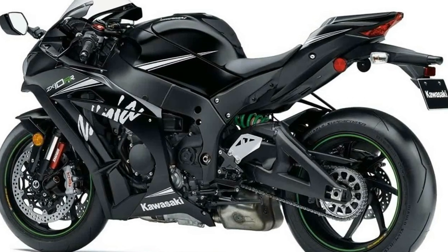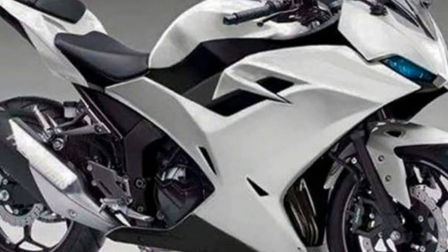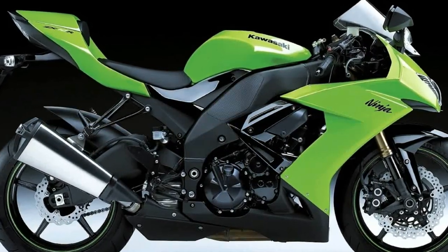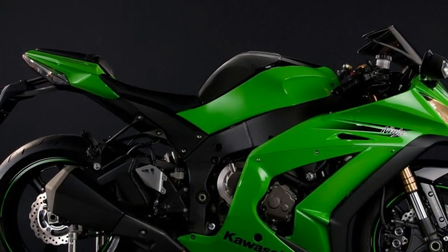Kawasaki round the world has taken the challenge to step out when it comes to offering products and the way it engineers stuff. The motorcycle manufacturer has just given the world the H2 and H2R supercharged motorcycles, which make 300 PS and 200 PS respectively.